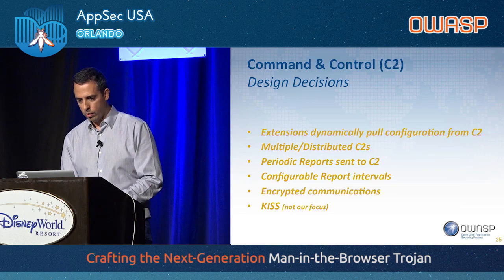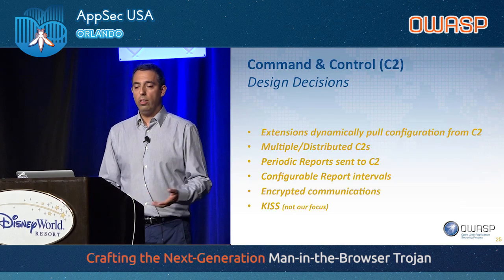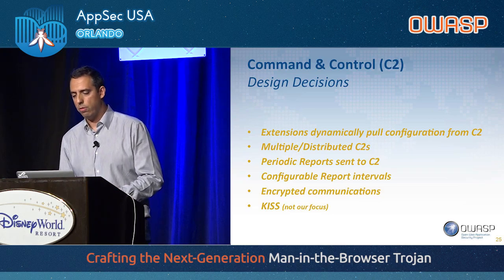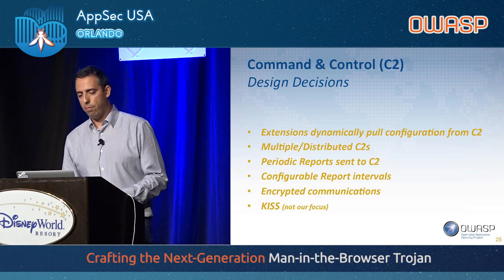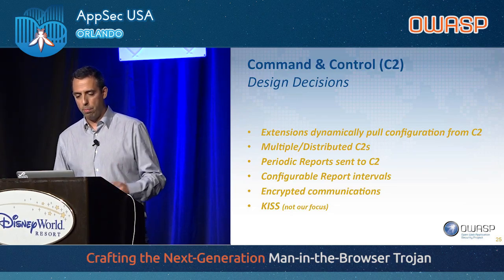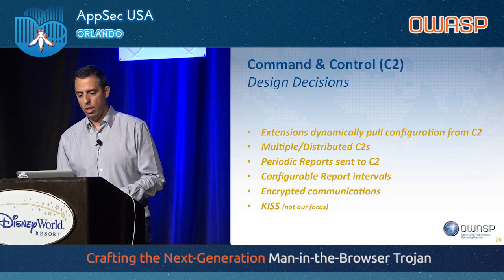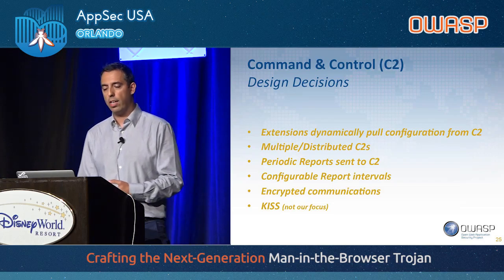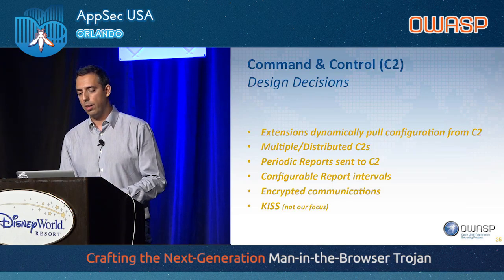We also needed to implement a command and control — C2 — with the following requirements: extensions need to dynamically pull configuration from the C2, we want multiple distributed C2s, periodic updates must be sent to the C2 at configurable intervals, it needs to use encrypted communication, and it should be as simple as possible since we were doing a proof of concept and cared more about the extension itself than the C2.